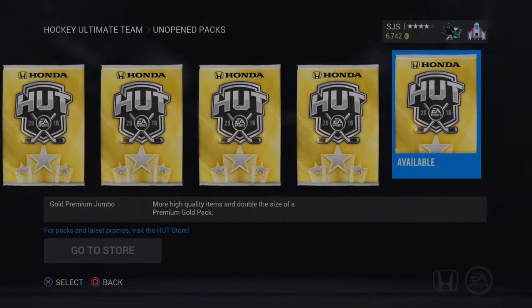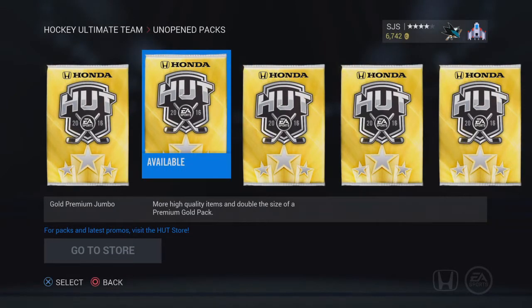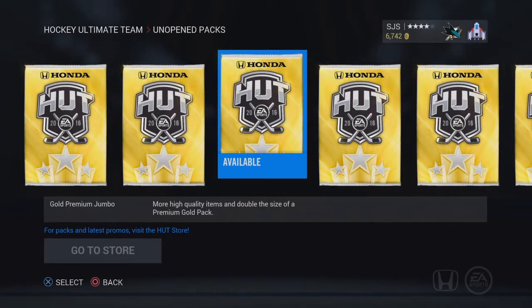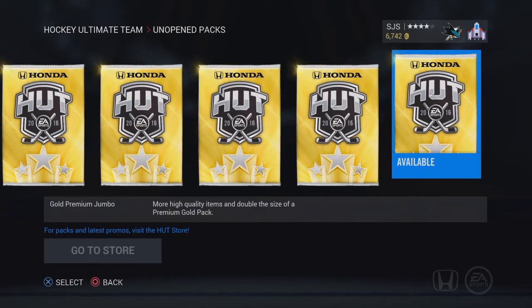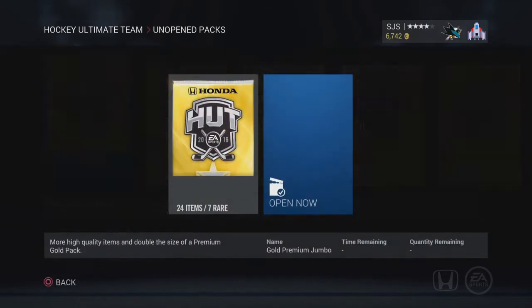Welcome back. Today it's just a short simple video. I know I haven't posted anything in a couple days, so I just wanted to give you guys a quick little pack opening, and then I'll have another video up later this week. We've got 6 gold premium jumbos. We'll start with pack number 1.